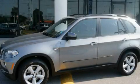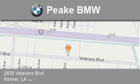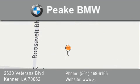This vehicle won't last long at this price — call and arrange a test drive now. Peak BMW is located at 2630 Veterans Boulevard in Kenner. Our goal is to exceed all of your expectations to ensure that you'll return for future visits.